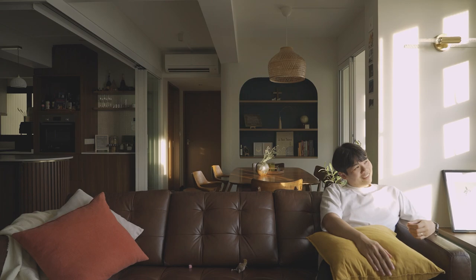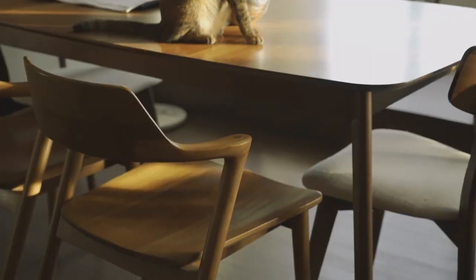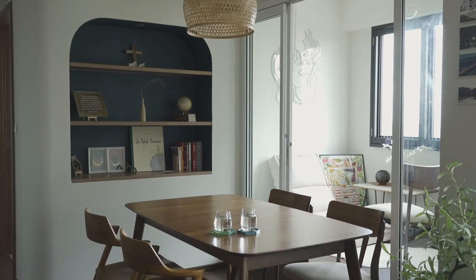We had a rental place before moving into this BTO and we had to source our furniture then. We went to look around and decided on this dark leather sofa that we have, as well as this dining table. After designing and moving over here, we realised that it fit quite well in the space and we just liked to keep it.